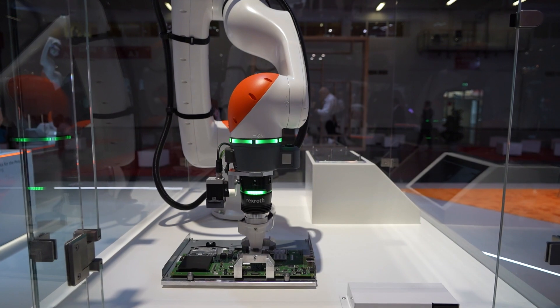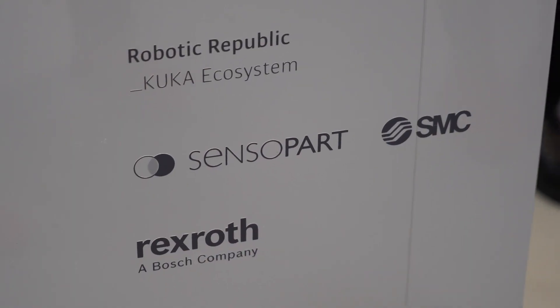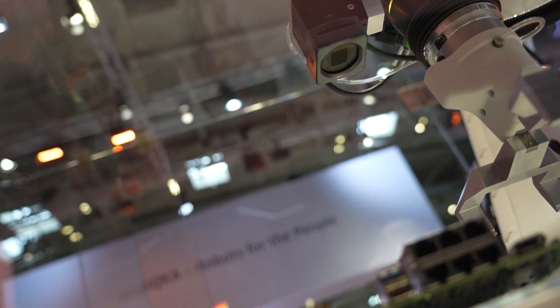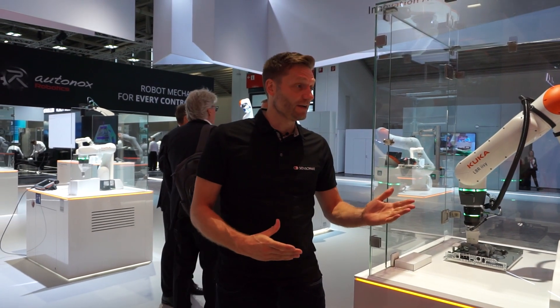It's really exciting because the PCB board is actually part of its own controller, the KR C5 microcontroller. Sensor Part is our trusted ecosystem partner and you can find them on our Robotic Republic ecosystem. The vision system is really easy to integrate with our LBEZ core board. Thank you so much for your time and thank you for having us as a partner.